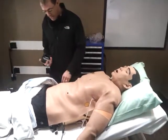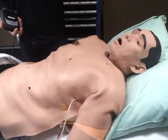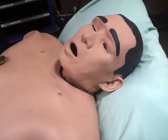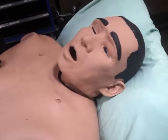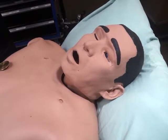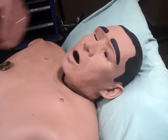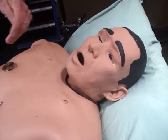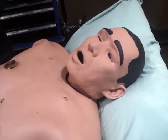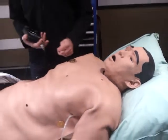he breathes, he has pulses, and we have the ability in the back to control the mannequin. We have various conditions, and his condition will improve based on the treatment that's being done. We're able to actually inject medications into the mannequin, and his airway anatomy is the same as what you'd see in a real person, which makes it quite realistic and improves the learning opportunities for people going through the training.